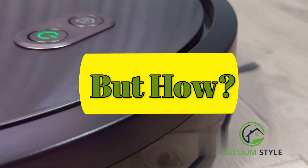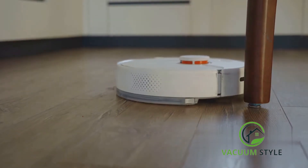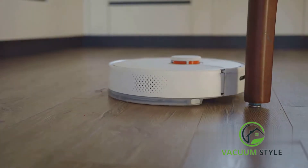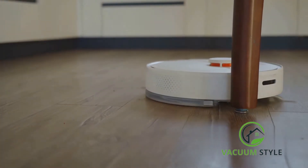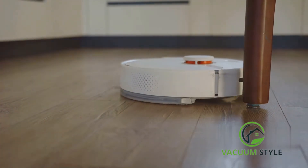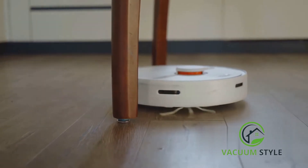But how? Well, it's all about the design and technology that iRobot, the maker of Roomba, has infused into their products. Roombas are equipped with a series of sensors that help them navigate around your home. These sensors, which include cliff sensors and obstacle sensors, allow the Roomba to detect walls, furniture, stairs, and yes, thresholds and bumps.